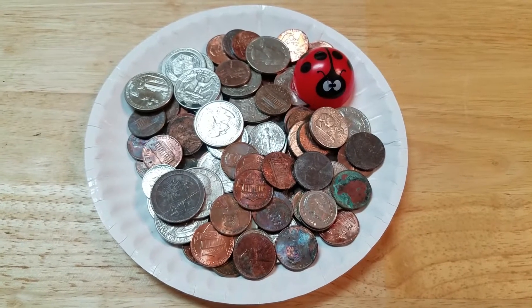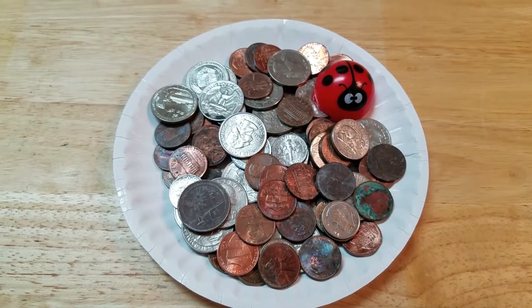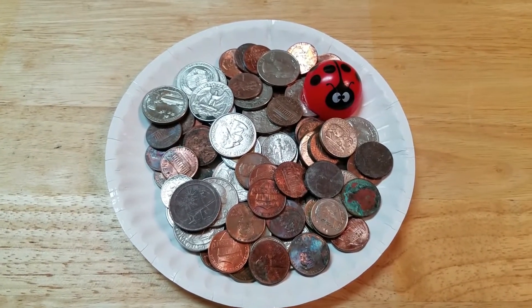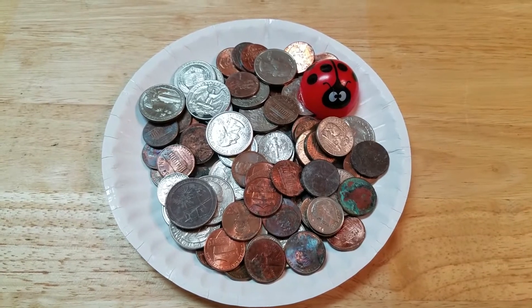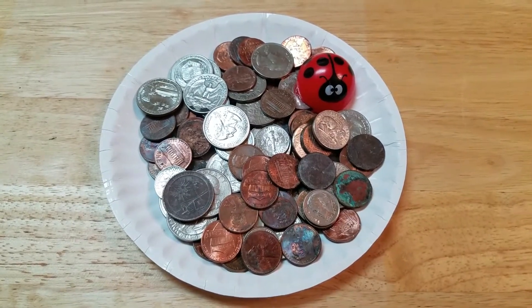Hi everyone, I'm back with a different kind of video. What you see here is a bunch of coins, and this looks like pocket change. But actually, this is money that I found while working out during the month of April.